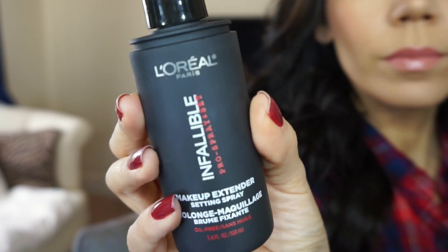We are talking about the brand new L'Oreal Infallible Pro Spray and Set. This is a makeup extender. It's not a mattifier or anything that is going to add a glow to the skin. It is simply going to make your makeup last a lot longer.